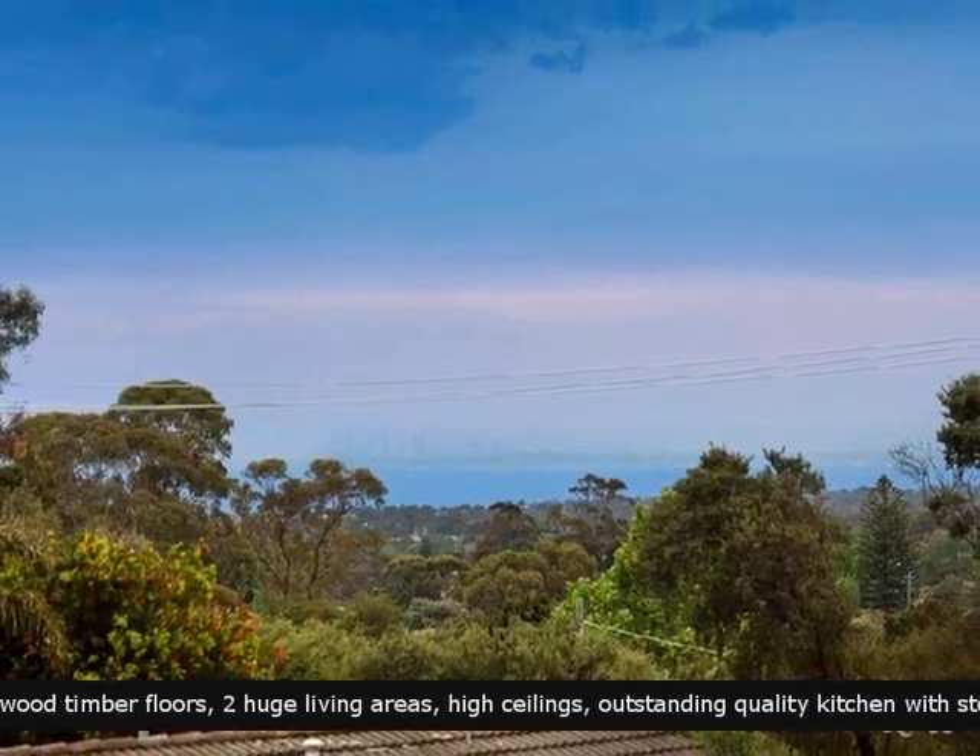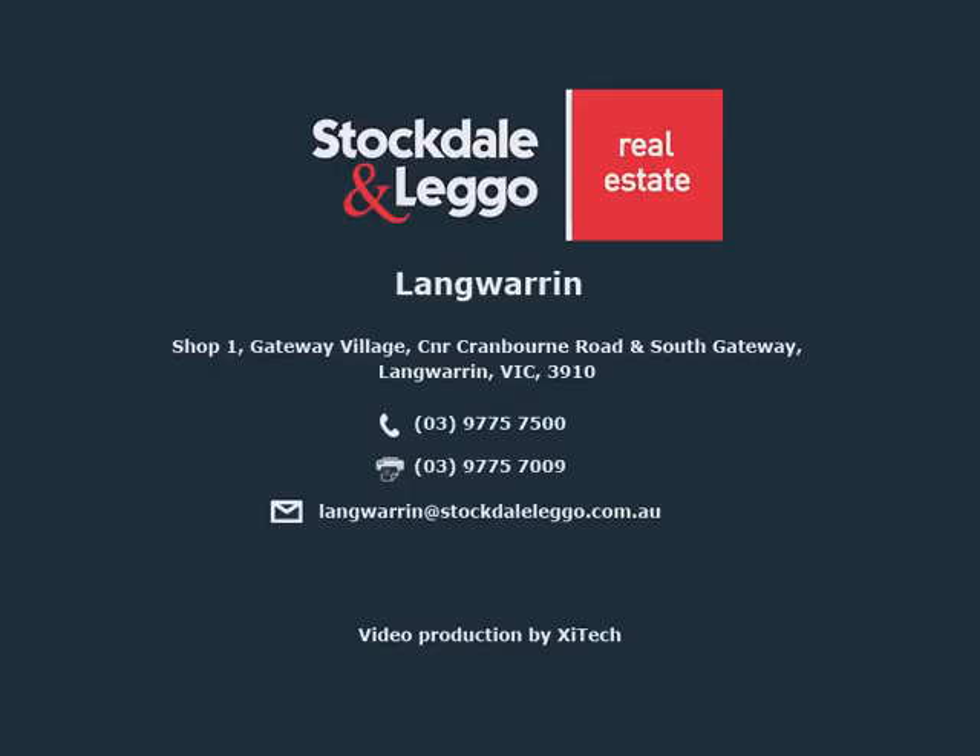A home that has all bases covered. More questions? Call us today to find out more.